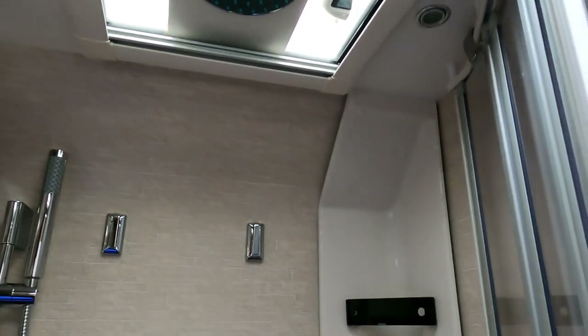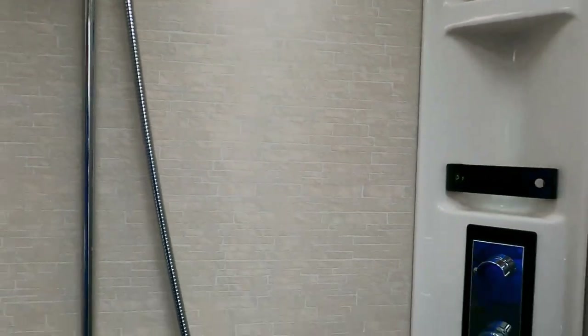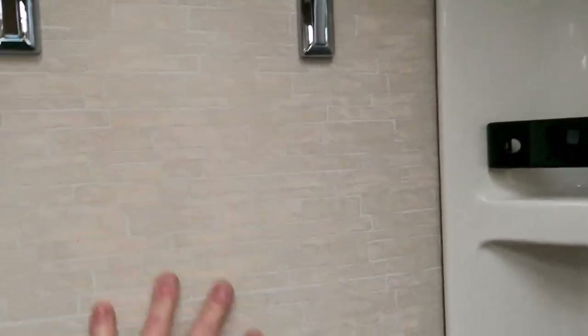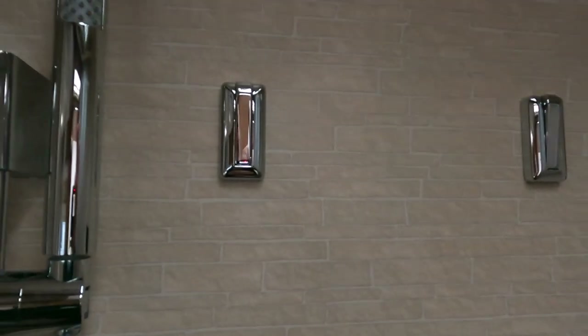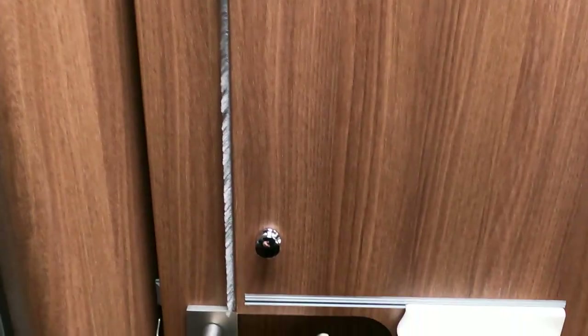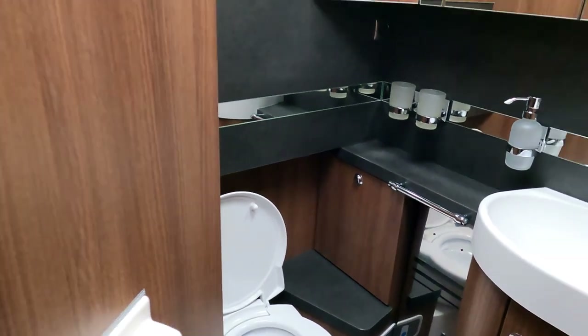Let's look at the shower on this thing - rain shower as well as a hose style. It's lovely, Melamine effect. Just checking out the toilet door - so it swings around and you just lock it off like that to make a big en suite. There's a handle here - and that makes another little door so you can shut off the toilet.